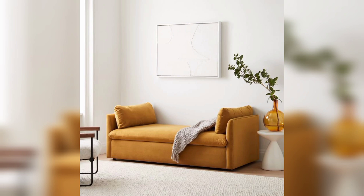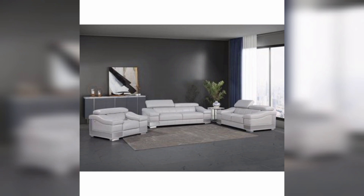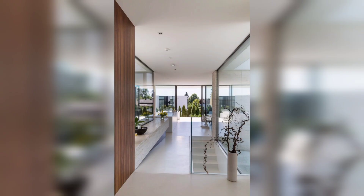And that's a wrap for our modern decor ideas. We hope you enjoyed this video and found some inspiration to update your living space. Remember, modern decor is all about simplicity, nature, technology, and personal expression. Let us know in the comments below which idea you liked the most, or if you have any other modern decor tips to share.